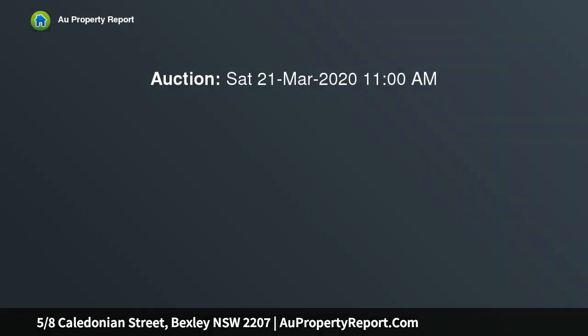This private two-bedroom villa home is set in a quiet position at the end of a block of five villa homes, close to schools, parks and transport. The property consists of two bedrooms,